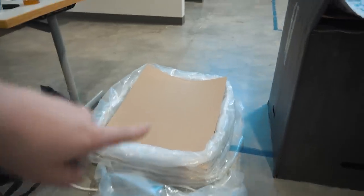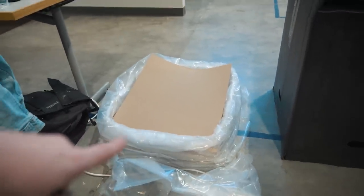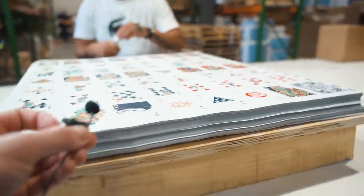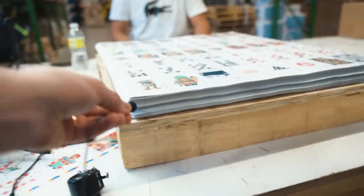Oh my god, we have officially cleared off the second pallet. That is such a good feeling right now. We're at 4,900 prints exactly. You doing good? We're gonna smash this pile right here.